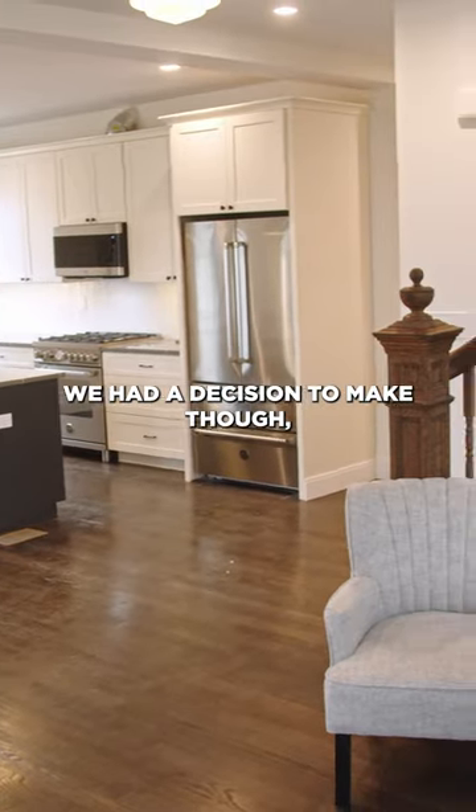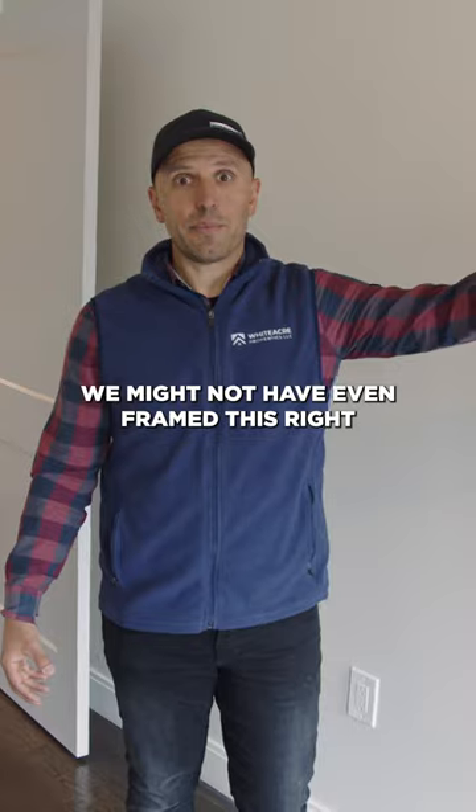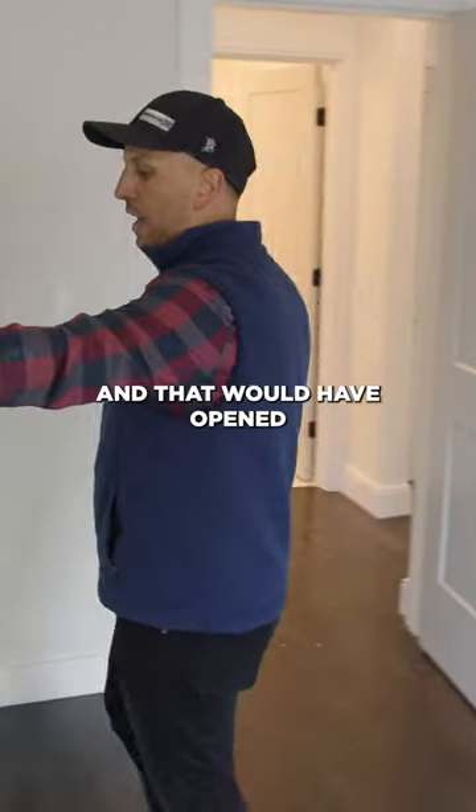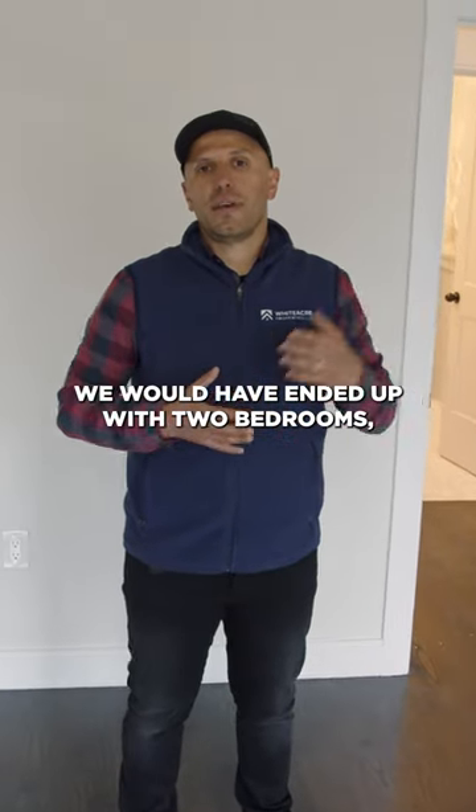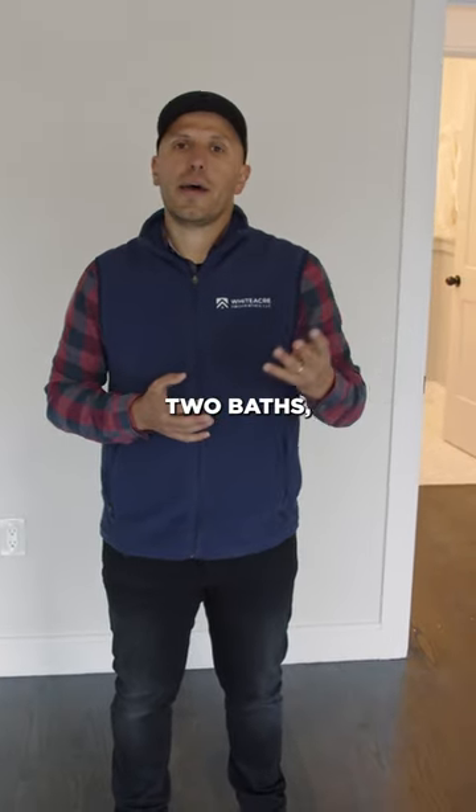We had a decision to make though — we might not have even framed it this way, and could have pushed the kitchen all the way back, which would have opened the space up a lot more. But at that point, we would have ended up with two bedrooms, two baths.